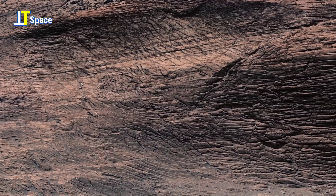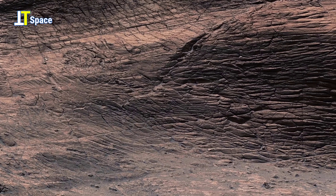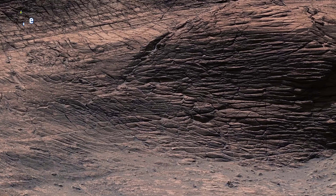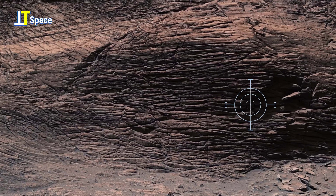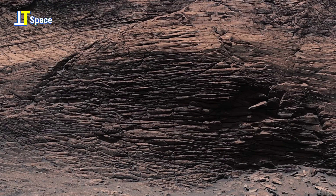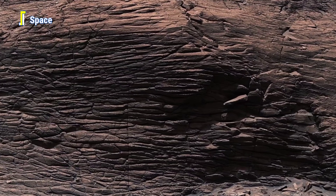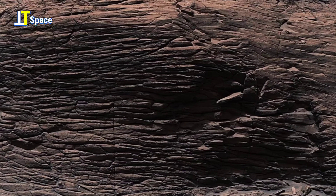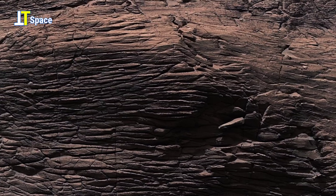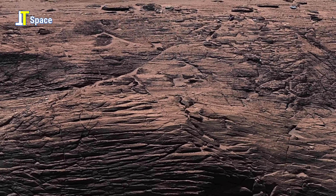This striking rock formation on Mars shows layers stacked like pages in an ancient book, each one recording a chapter of the planet's history. Notice the dark gaps and small openings within the wall. These holes resemble the beginnings of shallow caves carved by erosion over time. On Earth, caves and rock shelters often provide protection for life, shielding organisms from harsh climates.